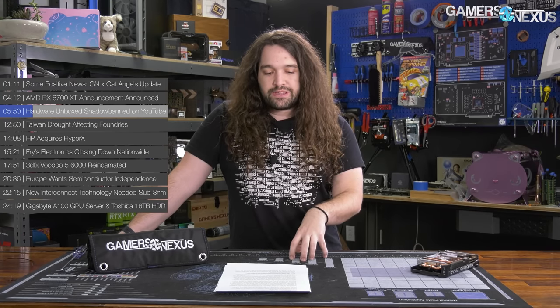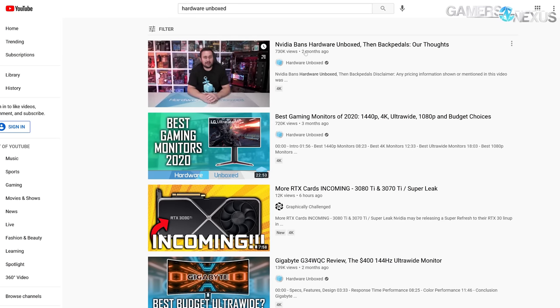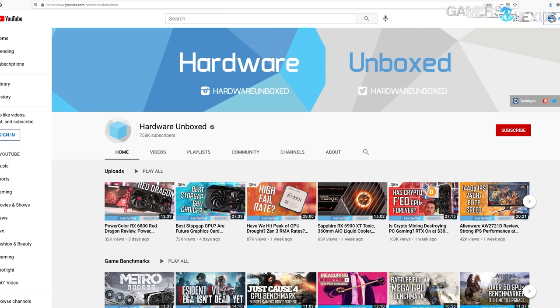Hub's videos, at the time of filming — hopefully this is resolved by the time it goes live — their videos are not visible in the YouTube search results page. If you search Hardware Unboxed, you'll see the newest video is about two months old, December of 2020, and also not visible via notifications. It doesn't look like they're going out. And in recommended, it doesn't seem like they're appearing either. That leaves basically two avenues: through embeds externally or through just going to their channel directly.